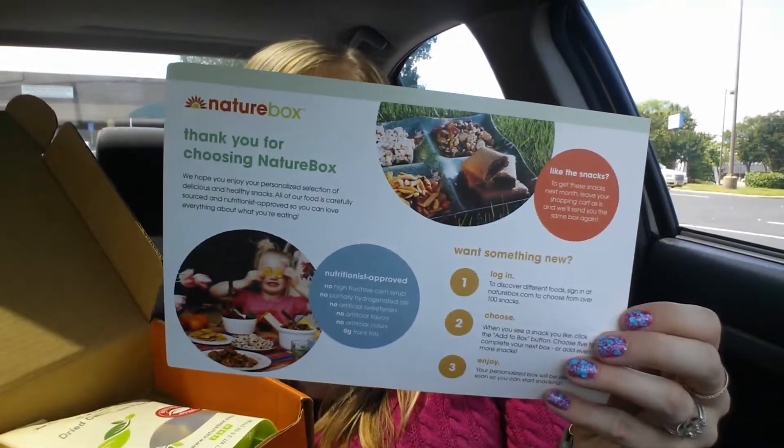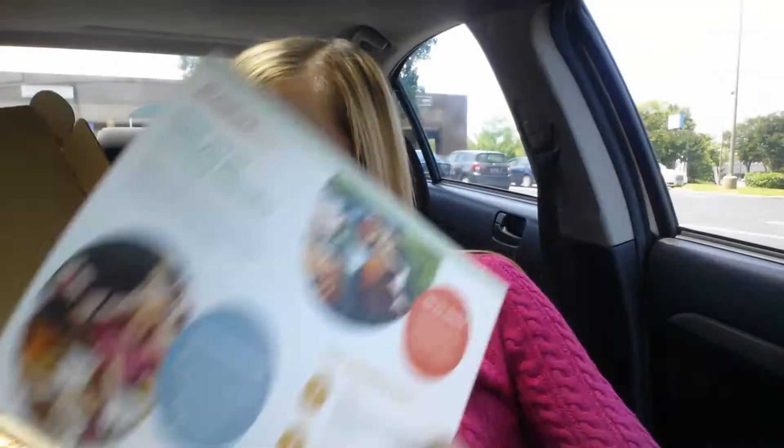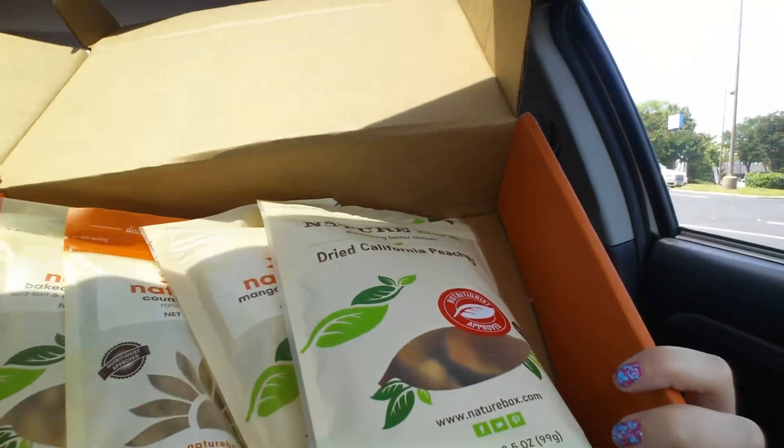I got my Nature Box for May and I'm super excited — I love my Nature Box. I did select my snacks this month, let me show you what I got. Every Nature Box is amazing; their snacks are all incredible. Of course we have their card, which usually has some tips about what to do with the products. We don't really go over that.